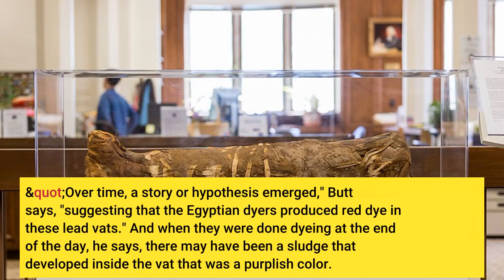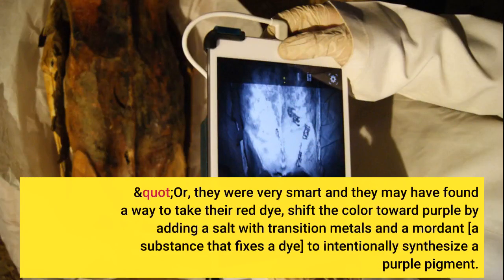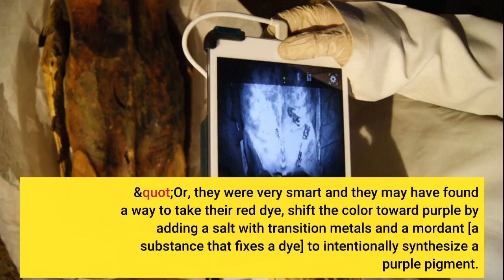And when they were done dyeing at the end of the day, he says, there may have been a sludge that developed inside the vat that was a purplish color. Or, they were very smart and may have found a way to take their red dye, shift the color toward purple by adding a salt with transition metals and a mordant — a substance that fixes a dye — to intentionally synthesize a purple pigment.